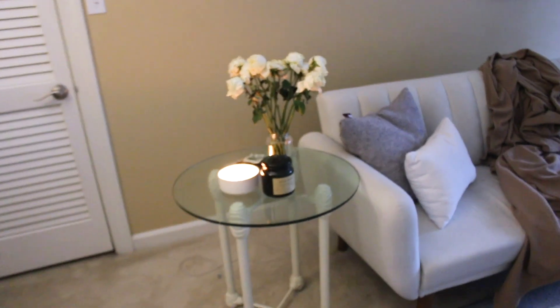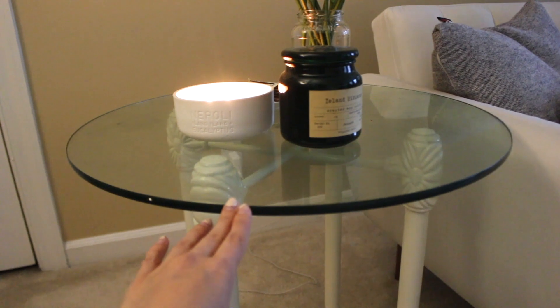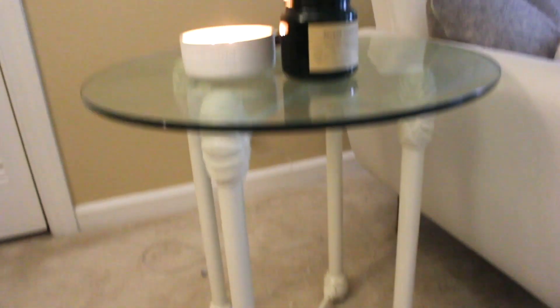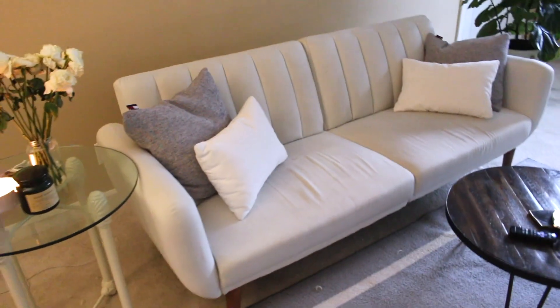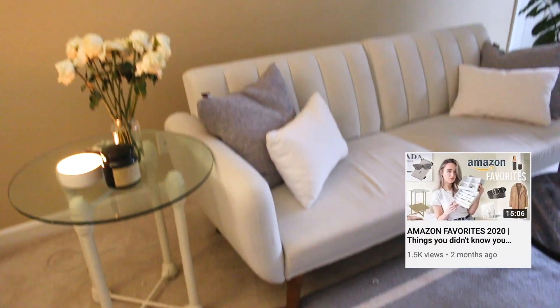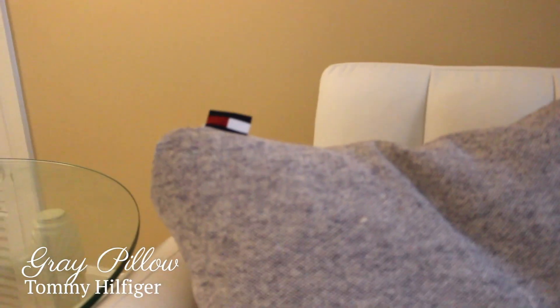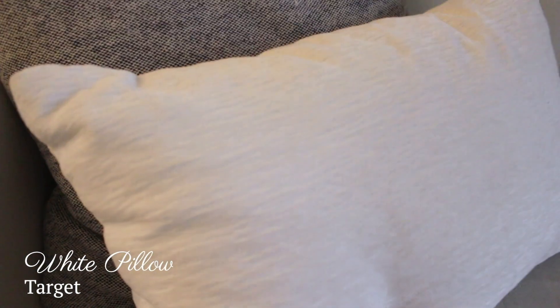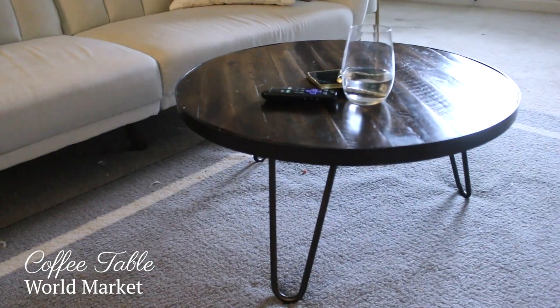Moving on to this area, we have this vintage table that his grandparents passed down to him and I love it. The couch is from Amazon — believe it or not — and it actually pulls out into a futon, which is amazing. If you guys haven't watched my Amazon favorites video, definitely go check that out. This pillow is Tommy Hilfiger and I really love the texture; it comes with the actual feather pillow and the cover. These other pillows are from Target.